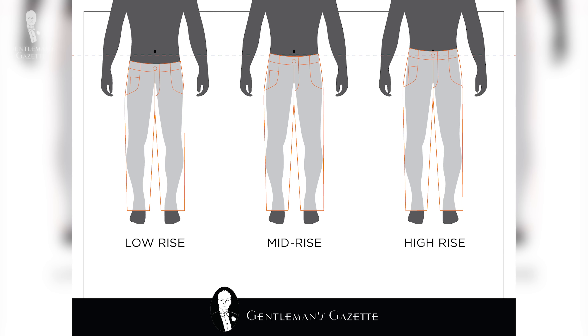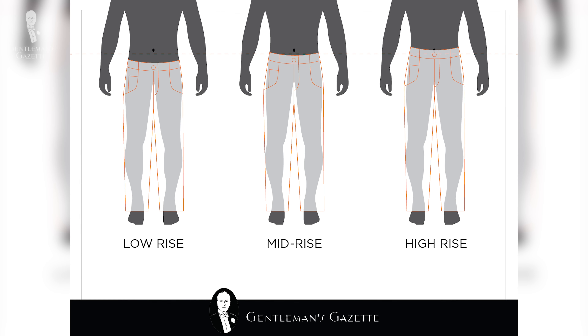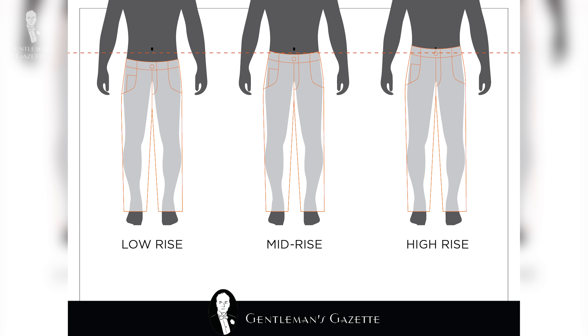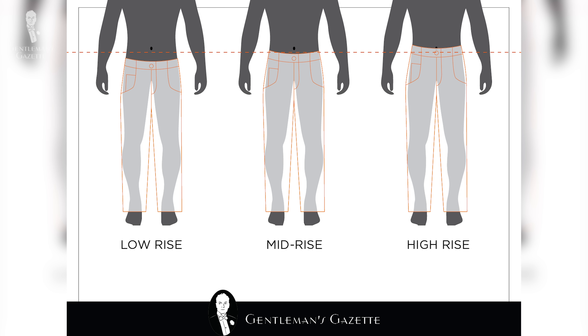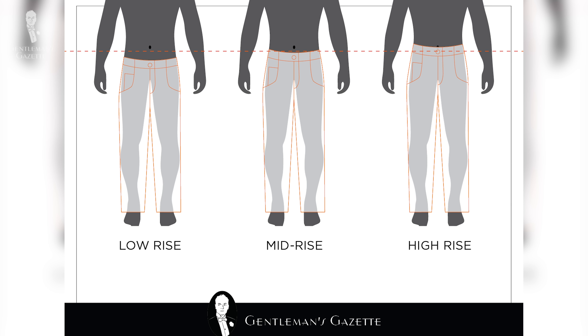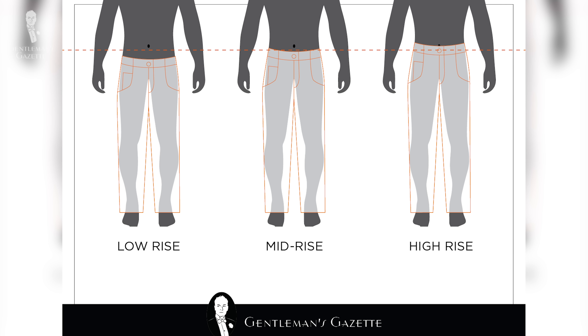That way you can make sure that your waist size is always in harmony with your rise. Low-rise pants typically rest on or just above the hip bone. Medium-rise pants usually go anywhere between the hip bones and the belly button. High-rise or high-waisted pants — the terms are used interchangeably — reach exactly at your natural waistline, which is typically at the belly button.